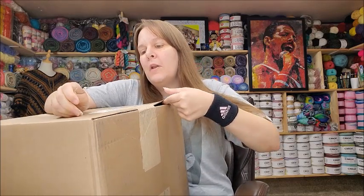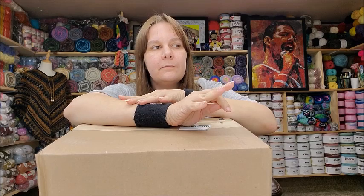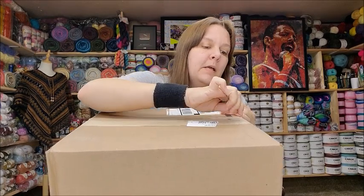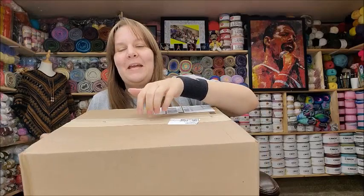Hi everybody, it's Crystal! How about an unboxing today? Everybody really seems to like those — they get pretty good views and people like to watch them. I have something here from Willow Yarns. If you don't know what Willow Yarns is, I ordered from them one time for a giveaway, and this is my second time ordering. I took advantage of their Labor Day sale.